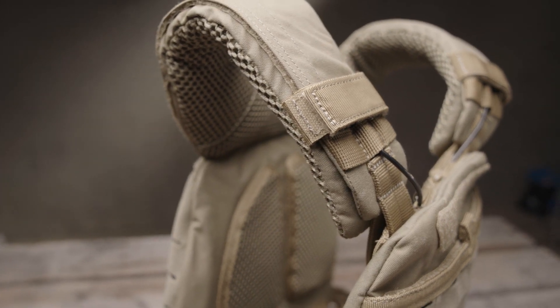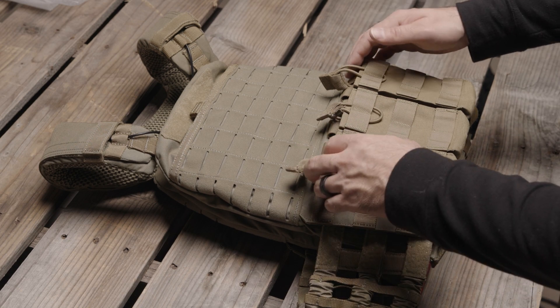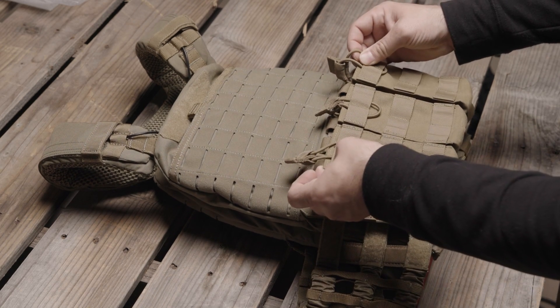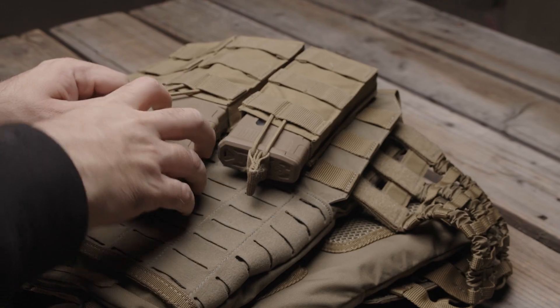One of the greatest benefits to owning a plate carrier is the enhanced load bearing and modular capability. You can attach and customize your carrier to include all sorts of accessories and gear, such as these double mag AR pouches, also by 5.11.